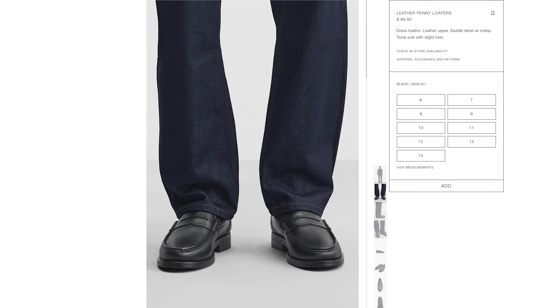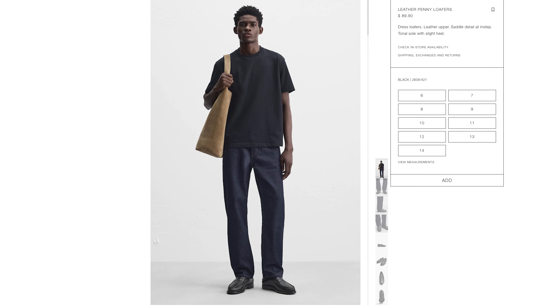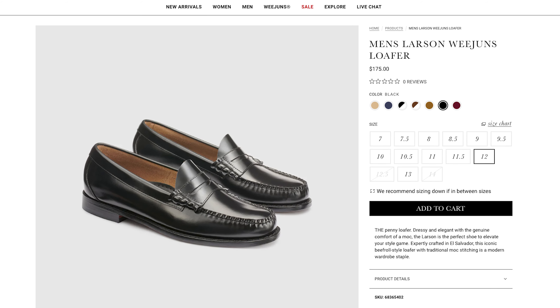Now let's move on to the loafers. For the loafers, I went ahead and chose these from Zara. Zara has a pretty good selection of loafers, and I chose these ones because they look great and the quality was great. I really like the way these Zara penny loafers look — in comparison to some other penny loafers that are more glossy, this one has a more matte finish to it. These loafers retail for $89.99, and that's not too bad for what you're getting here. Now if you're looking for a more high quality option, I would recommend GH Bass. GH Bass has been making quality shoes since 1876, so they definitely know what they're doing.